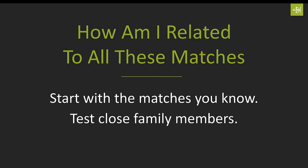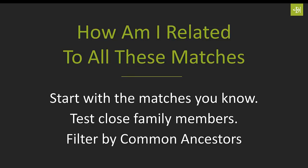For those who haven't tested close family members yet, that's something you might want to consider. If your parents or grandparents are still alive, by all means get them tested. If not, do you have aunts, uncles, or first cousins? Having those close family members tested is going to help you sort out your matches between the different branches of your family tree.